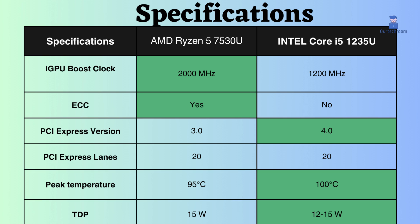The Intel i5-1235U can handle temperatures up to 100 degrees Celsius, making it a top choice for high-performance computing. In comparison, the AMD Ryzen 5 7530U has a maximum operating temperature of 95 degrees Celsius. With its higher tolerance for heat, the Intel Core i5-1235U offers reliable and efficient operation even under extreme conditions.